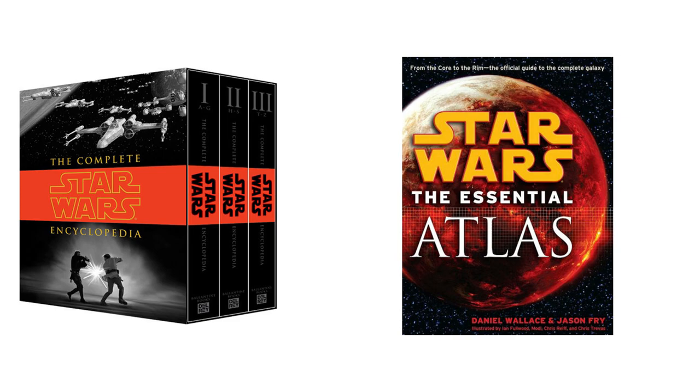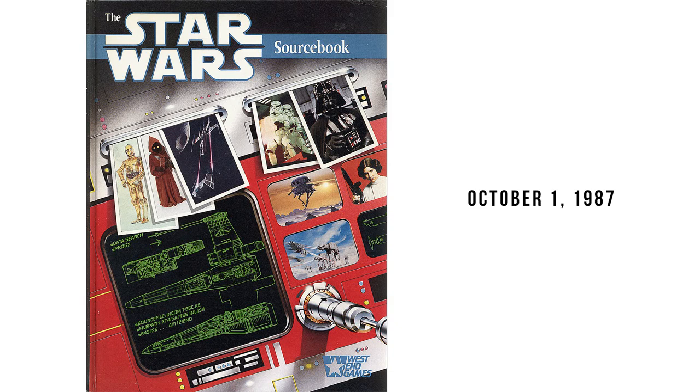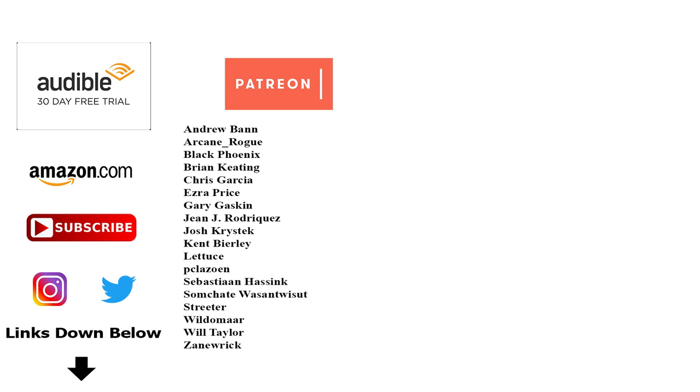That's it for the planet Zygeria. If you want to connect with us, help support this channel, or get your own copies of the reference material used to make this video, be sure to check out the links in the description. Special shout out to our supporters over on Patreon. Remember, beware of the worlds off the main path, and the Force will be with you, always.